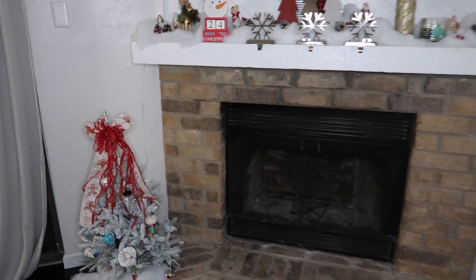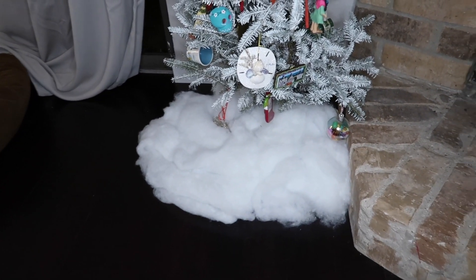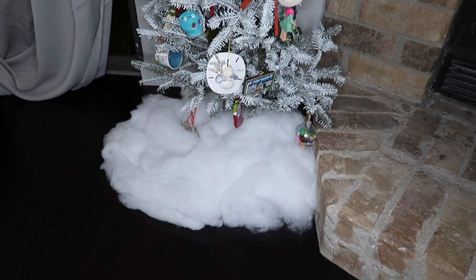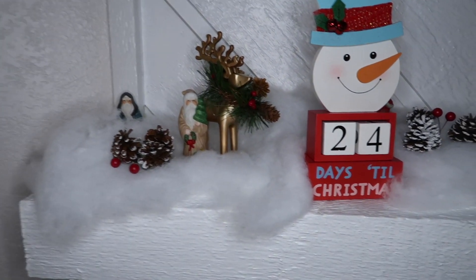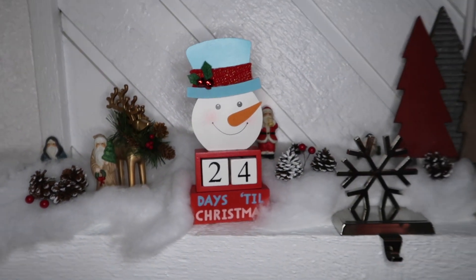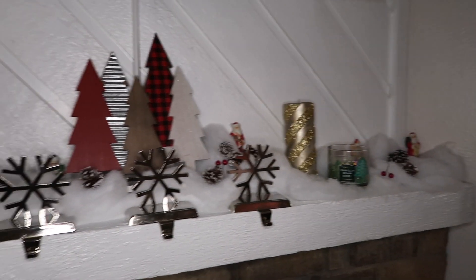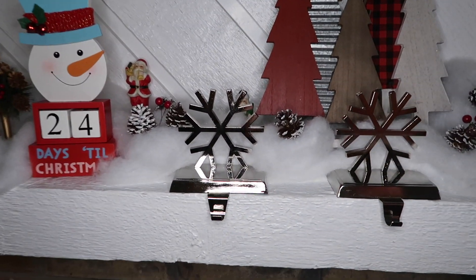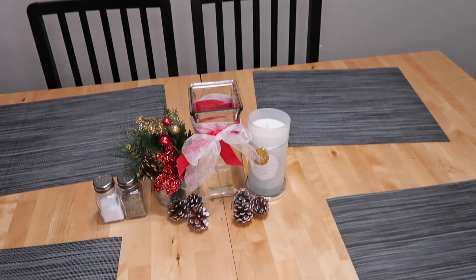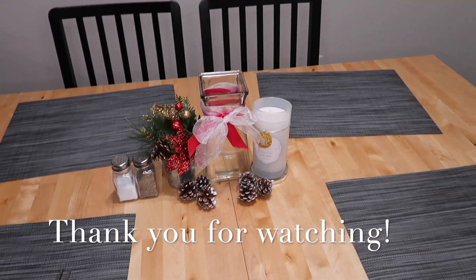All right everyone, so this is the finished little fireplace area. I have our tree right here, and instead of getting a tree skirt I ended up getting fake snow just because it was cheaper and I think it's cute anyways, and I was able to use it up here. When our Christmas stockings come in — which I just ordered online — I will obviously put them right here. And this is what I put on our dining room table, and obviously I will get some flowers to go in the middle.